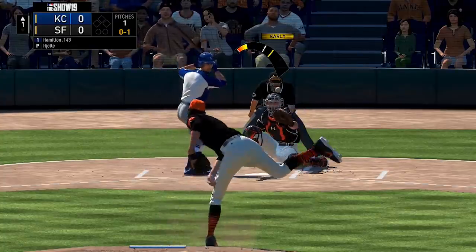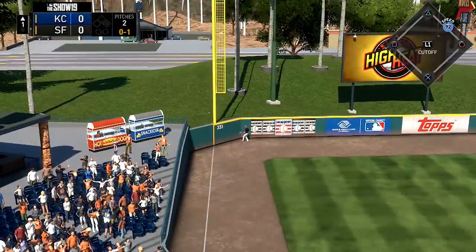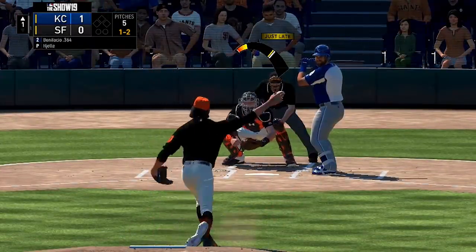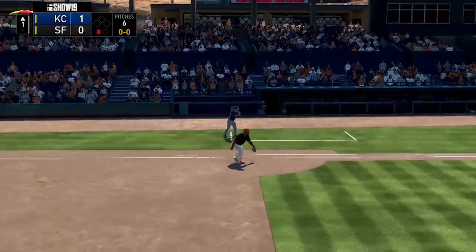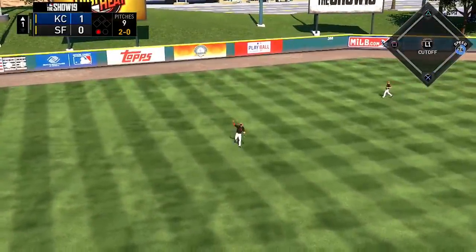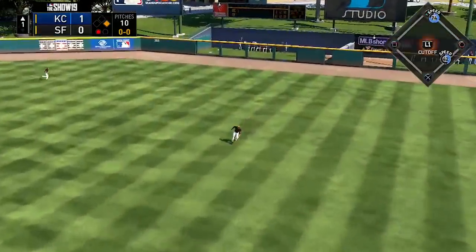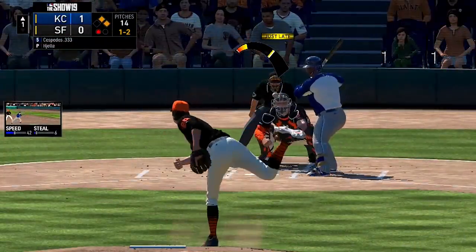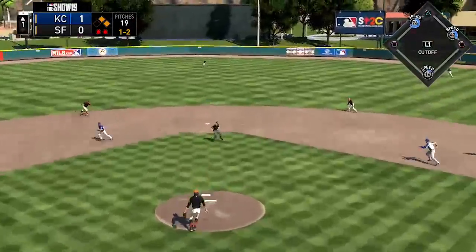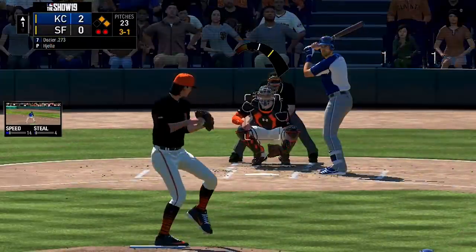Starting things off in the top of the first, Billy Hamilton leads off and pokes one the other way — it keeps carrying, scrapes the fence in left field for a solo shot. A rare power surge from the speedy Billy Hamilton, and the Royals take a 1-0 lead. Jorge Bonifacio goes down on a drop third strike. Whit Merrifield finds a hole on the left side for a base knock. Ryan O'Hearn chops one through the right side — first and second with one out. Jonas Cespedes goes down swinging on the two-seamer. With two outs, Salvador Perez hits a ball up the middle and a run comes in — 2-0 Royals.